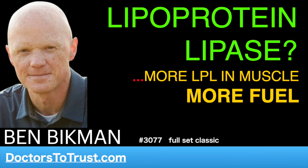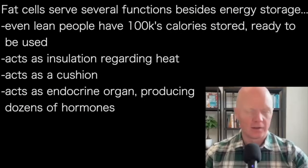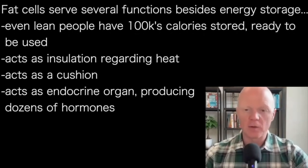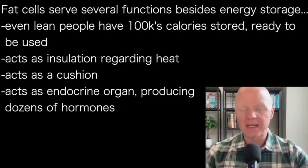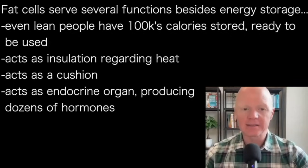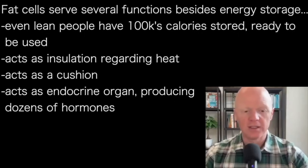Fat serves multiple functions. The most obvious and often only appreciated function is energy storage. Even a lean human has hundreds of thousands of calories stored on their body, ready to be used when needed. Fortunately, in our environment, that means rarely, because people eat so often. It also acts as a degree of insulation with regards to heat, as well as acting as a cushion. And as we'll talk about next time, it also acts as an endocrine organ and produces multiple hormones and signals — dozens of them — that move through the bloodstream and act on various parts of the body.